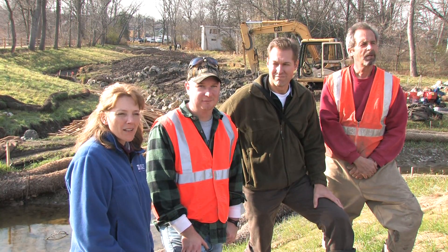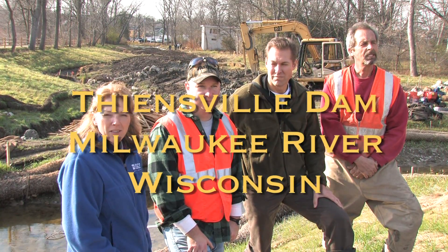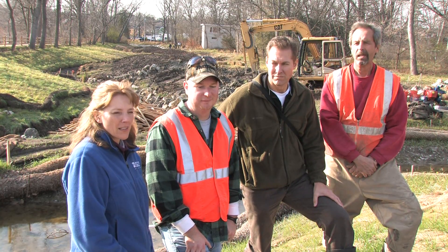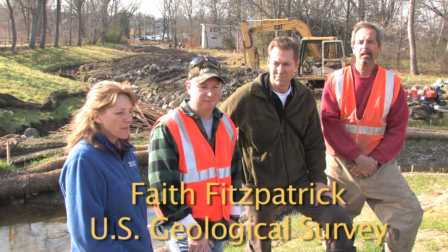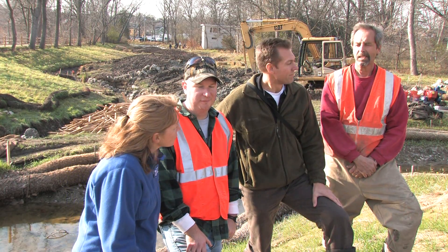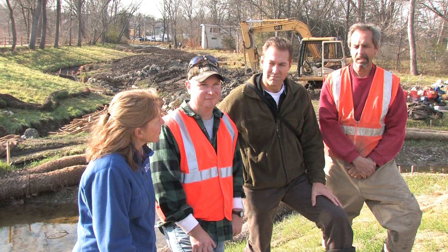We're at the Thienesville-Mequon Dam, standing next to a very innovative fish passage project. It's part of the National Fish Passage Program. Will Warzen is going to give a little overview of the site and what's going on here today.